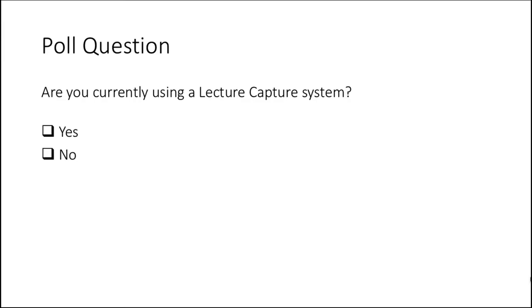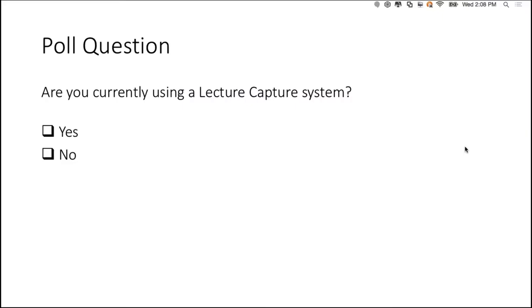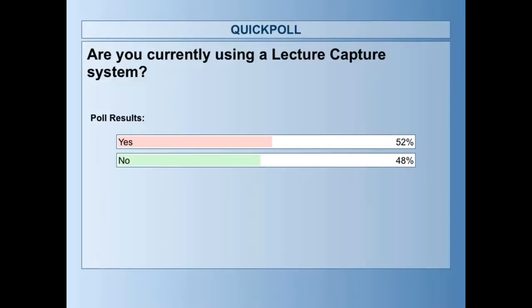Our first poll question: are you currently using a lecture capture system? After the poll, it looks like a majority — although a small majority — are definitely using lecture capture systems, and of course we have some attendees that are not using lecture capture systems.